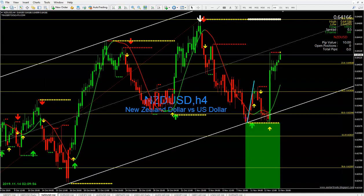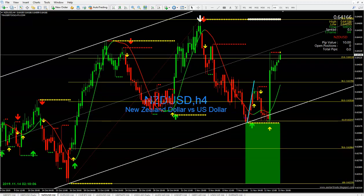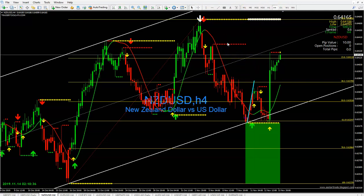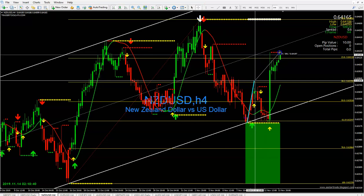Let's study NZD/USD. On Sunday I said the market was going to come back and retest our 38.2 Fibonacci line — bingo, look at what it did. It gave you more than what I told you. You're here to collect hundreds of pips. It gave you about an extra 39 pips.